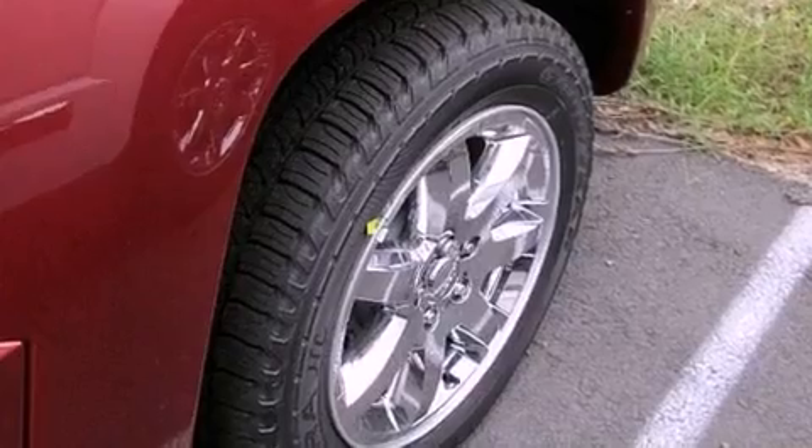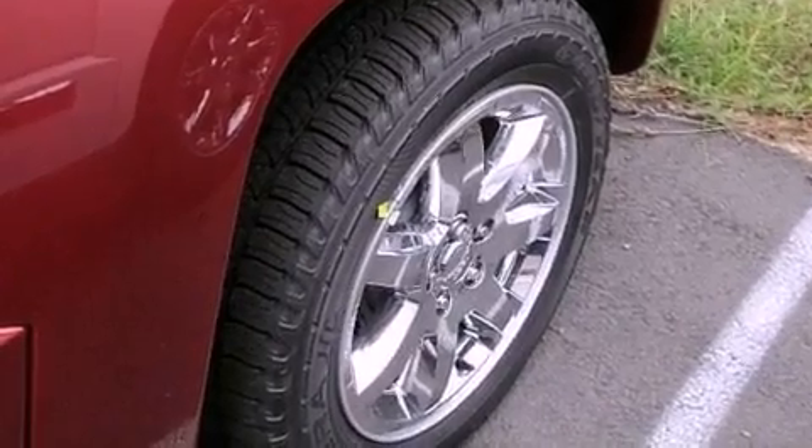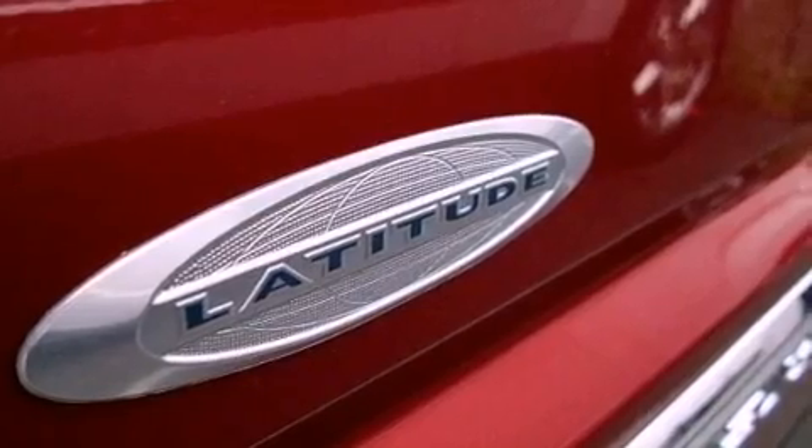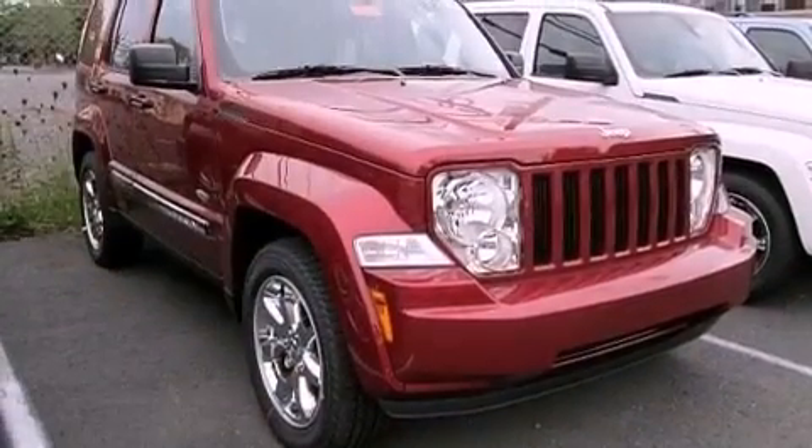Fog lamps, privacy glass, brake assistance technology, heated side view mirrors, and the leather seats provide great support and create an overall luxurious feel.